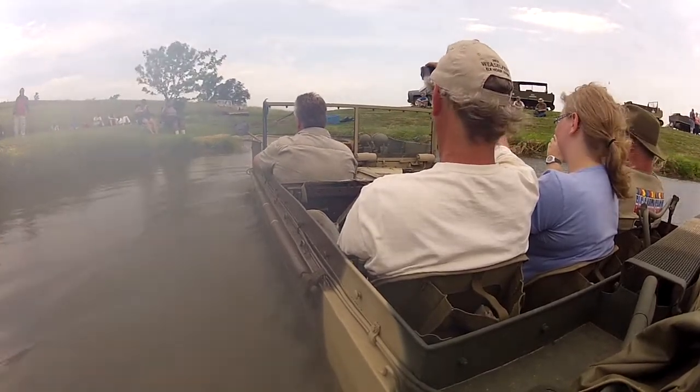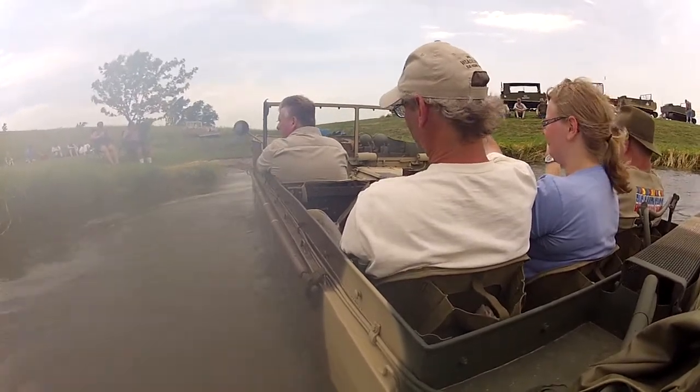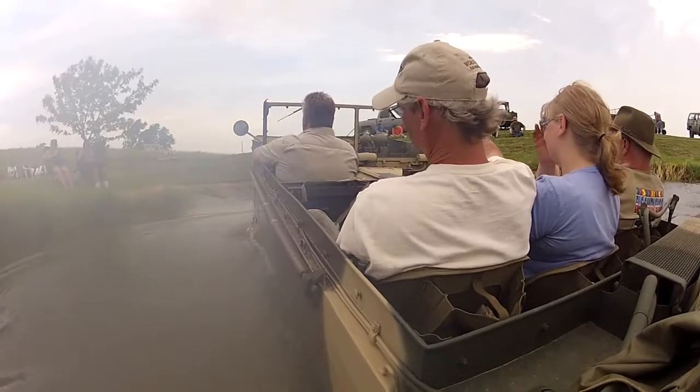Unfortunately, as you can see, it looks like I developed a bit of fogging on my GoPro lens. But of course it didn't deter the enjoyment in any way.